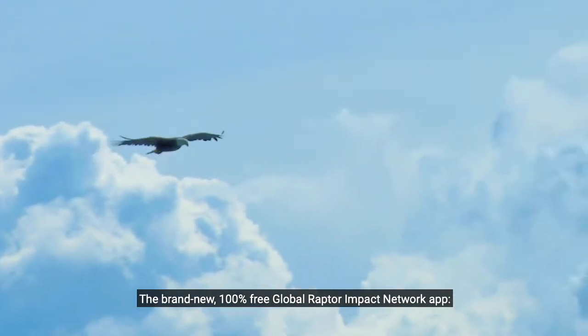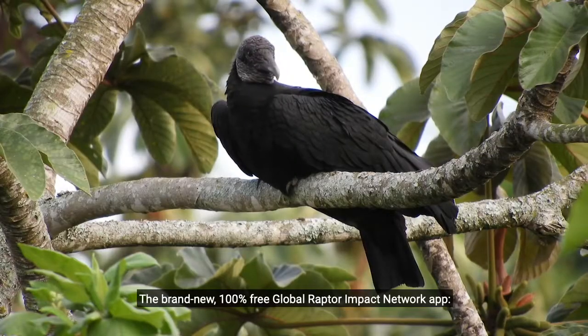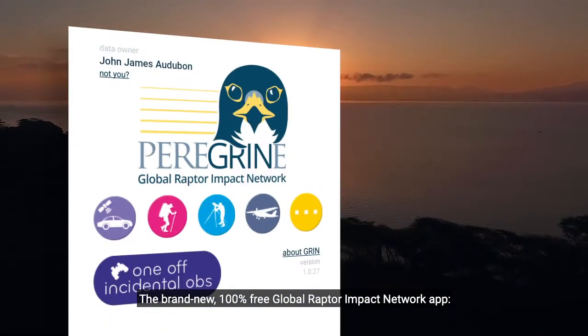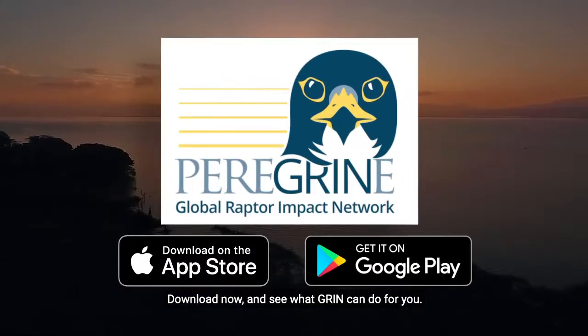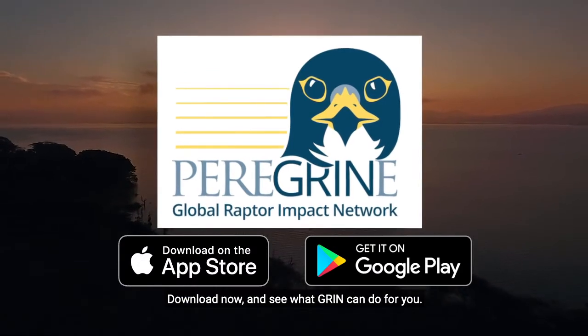The brand new, 100% free, Global Raptor Impact Network app — available now for both iPhone and Android. Download now and see what GRIN can do for you.